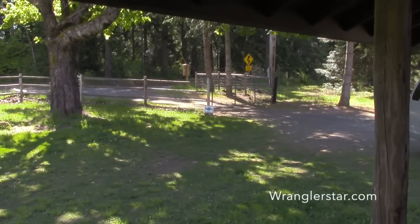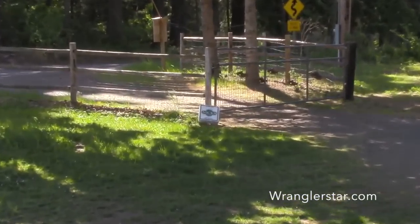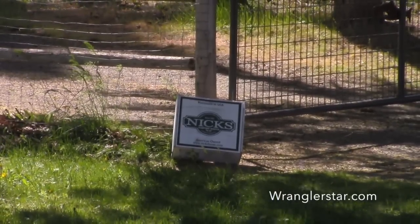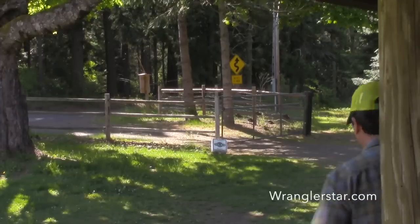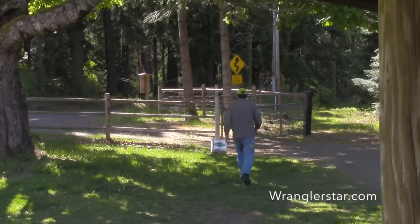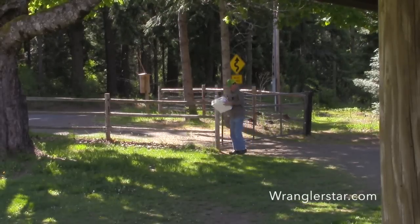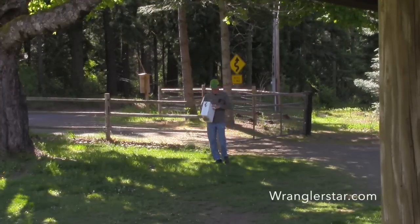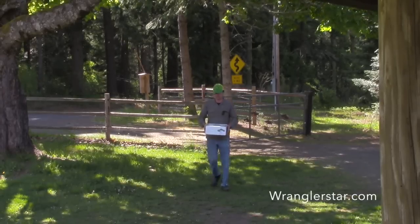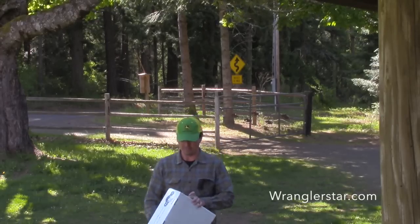I was inside and heard the dog start barking — usually that means the UPS man. Should we go take a look at my new Nick's boots? Oh, but no, these are Mrs. W's boots. Mine are not here yet. That's a major disappointment.